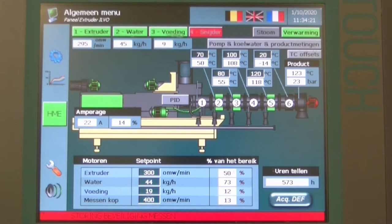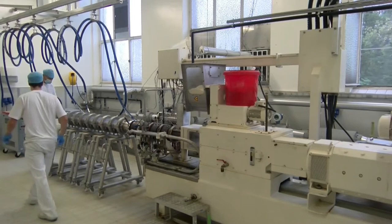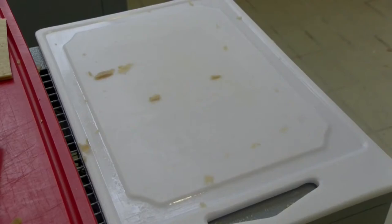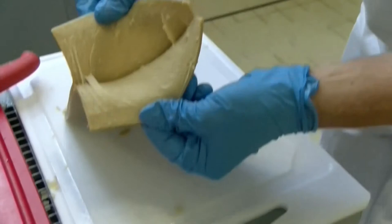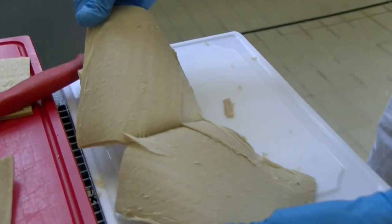A closer look at the end products: the extrudate comes out of the cooling die as a flexible, smooth structure on the outside, but when you open it you can clearly see the fiber structure formed during the high moisture extrusion process. In this case soy is used. When you use other protein sources, other types of fibers, other structures, and other colors are obtained. This is the end of the first part.